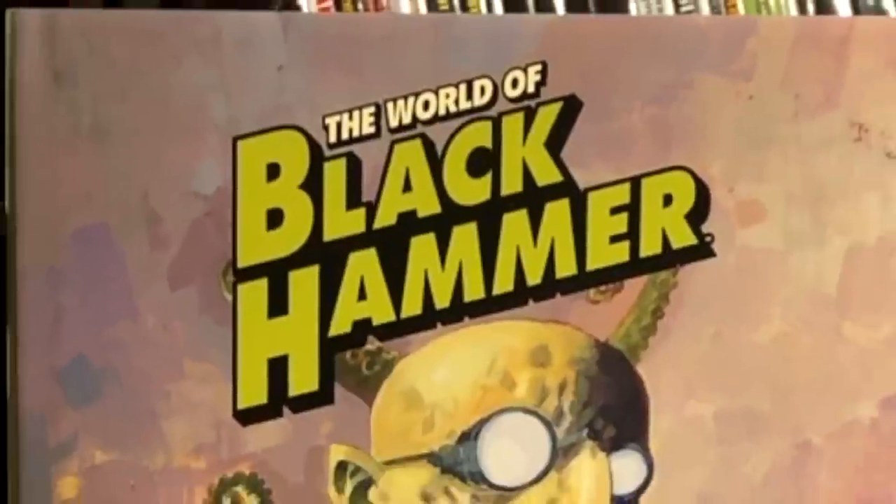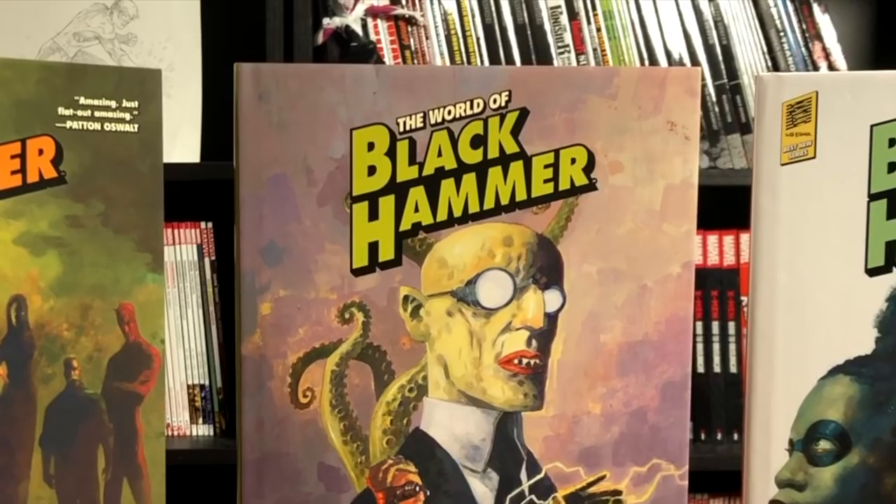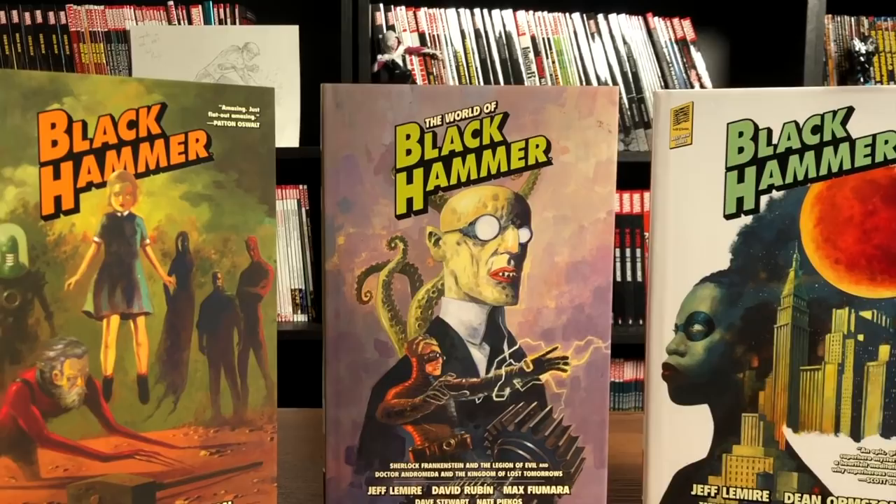Happy Monday, all you Minties! This is the Uncanny Omar from Near Mint Condition. Join me today for an overview of the Black Hammer Library Editions — the ones currently out — and then I'll talk about future volumes, so please stay tuned and welcome back everybody.